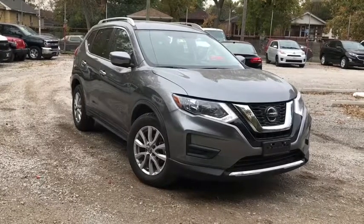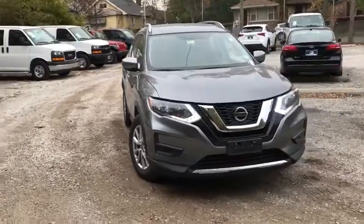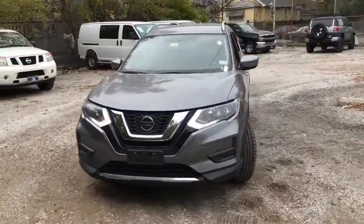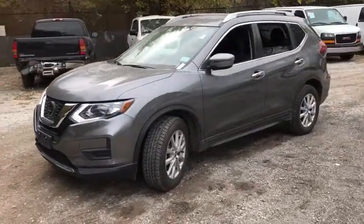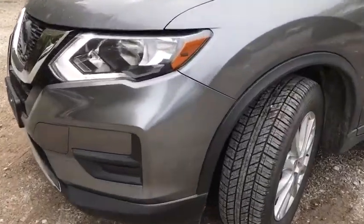We are pleased to show you the 2018 Nissan Rogue. The stylish Rogue gets 27 mpg and still boasts nearly 58 cubic feet of cargo space. With a 5-star side impact safety rating and confident handling, the Rogue is more than you expect and everything you deserve.